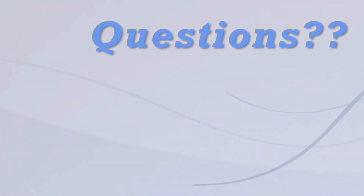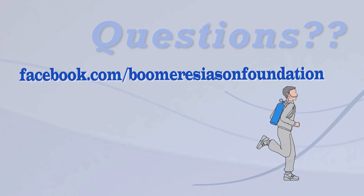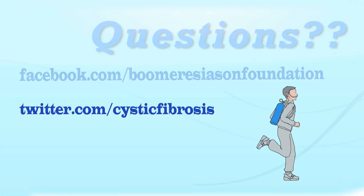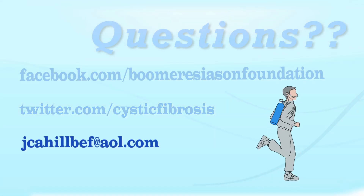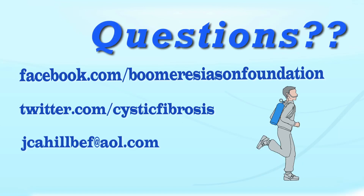Got questions for Jerry? Send them to us. If you're on Facebook, you can find us at facebook.com/BoomerEsiasonFoundation. You can Twitter us at twitter.com/cysticfibrosis. And you can also send an email to jcahillbef@aol.com. When Jerry answers your question, we'll credit you for it. So get busy and send them in.